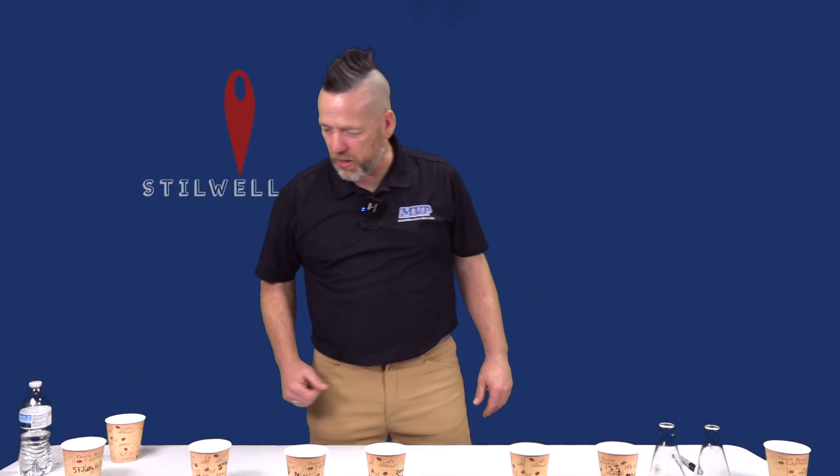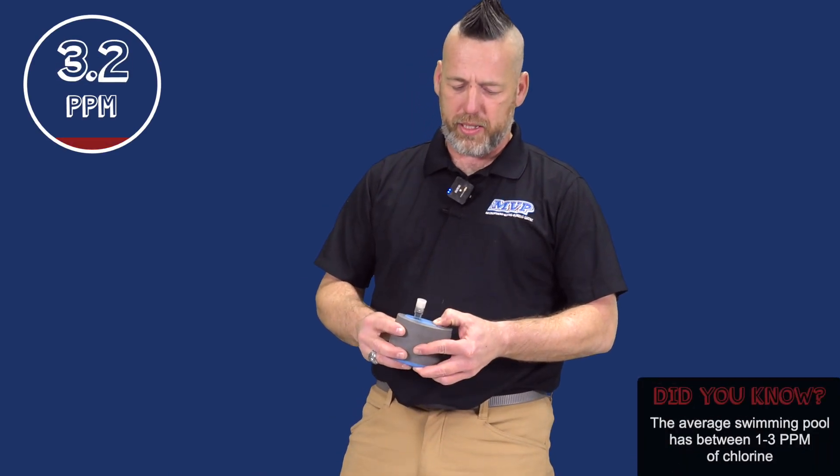Today we're going to be testing the water for Stilwell. We're just going to put it in our test to show us what the chlorine content is. Stilwell is sitting at 3.2 parts per million as far as chlorine content goes.